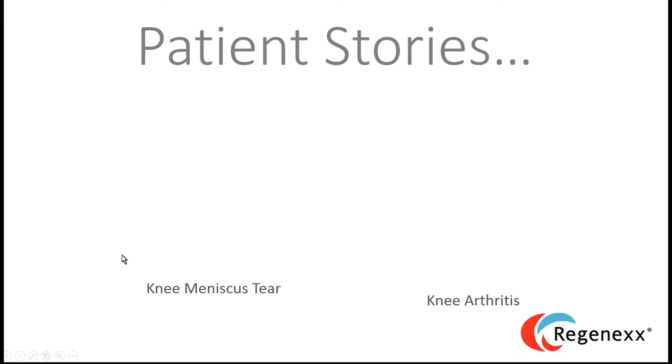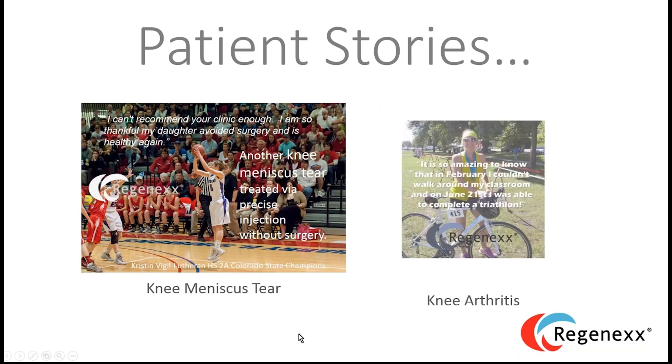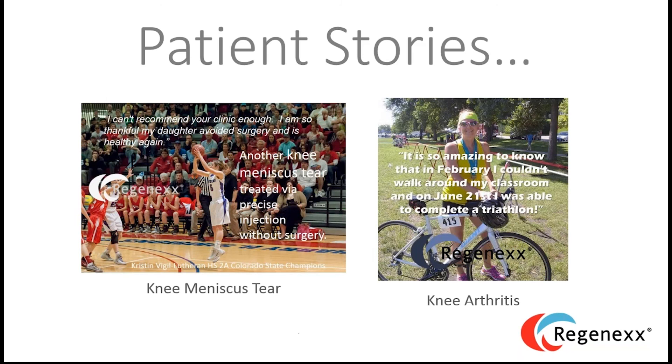Starting with knee patient stories: first, a high-level elite women's basketball player with a meniscus tear. Her father, involved in healthcare, knew that if she got meniscus surgery at 17, she'd likely have arthritis by 30. He chose our Regenexx same-day procedure, focused on helping her avoid surgery. On the other hand, a mom who wanted to do a triathlon couldn't because of patellofemoral arthritis — we were able to get her back to doing that. And a professional football player with a riveting story we recently posted — he was toward the end of his career and we were able to give him another year.